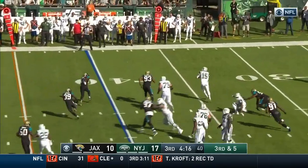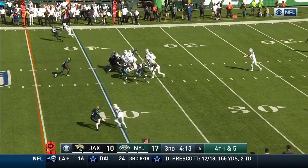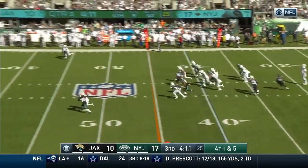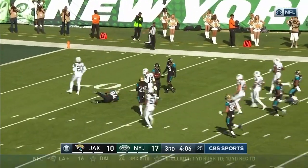McCown feeling the heat, steps up, throws on the run — incomplete. He's booting it away. Marquise Lee is the deep man, he calls for a fair catch at the 13.